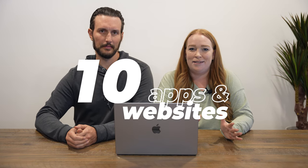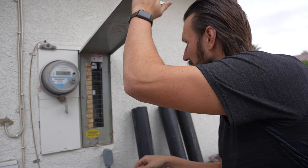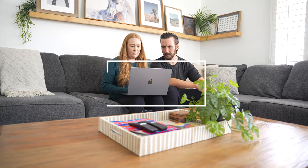These 10 apps and websites are going to take our short-term rental business to the next level in 2023. I'm Steven and I'm Kylie, and we are short-term rental hosts and property managers. This year we are making some big changes to our technology strategy.